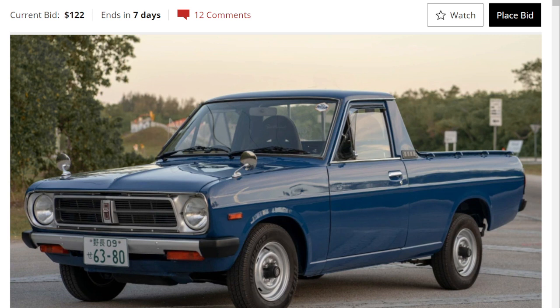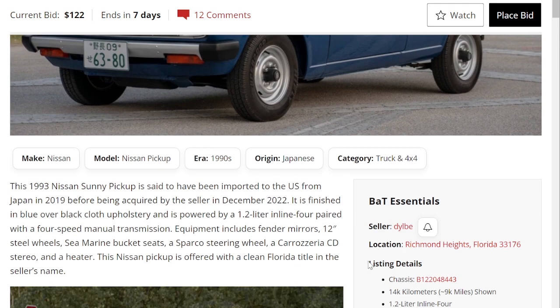This particular vehicle has its roots back to 1971 and was based on the B110 passenger car chassis. They called this the B120 series Sunny Truck. These were made with a carbureted 1.2-liter inline-four engine, and this example was imported to the US in 2019.